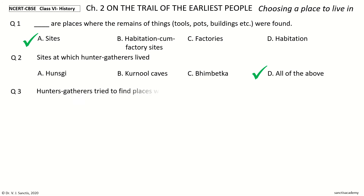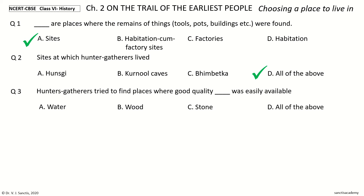Question 3. Hunters and gatherers tried to find places where good quality dash was easily available. The options: Water, Wood, Stone, All of the above. Your time to choose.